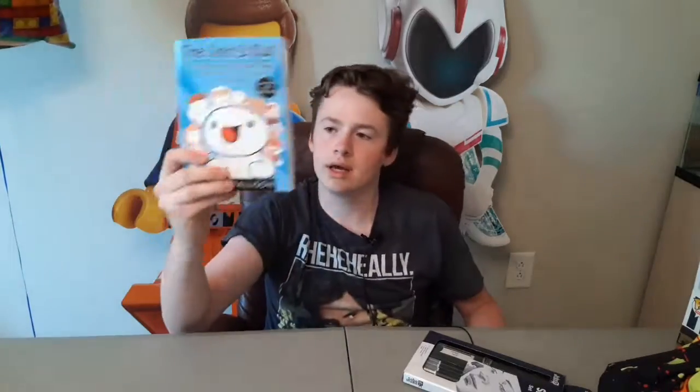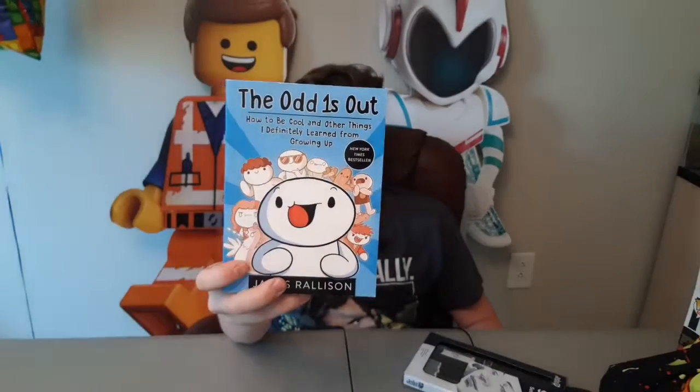I'm pretty sure my grandma got me these three things: charcoal pencils and a sketchbook to sketch on. Next, from my bud Jonathan, Aunt Charity, and Mr. John — thank you guys for getting me this book. I do like the YouTube channel 'The Odd Ones Out.' If you guys haven't seen him, you should go check him out — he does drawing videos. Thank you for this book.